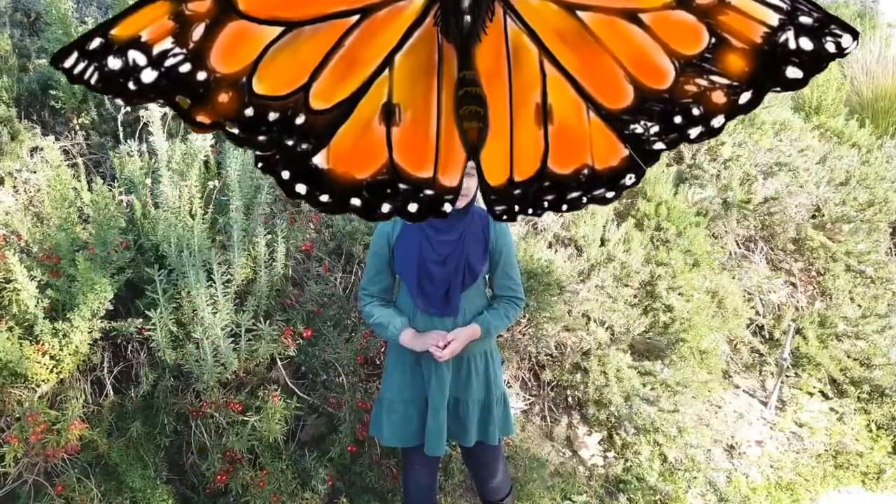Have you ever been outside hiking and seen an orange butterfly with black lacing on the wings and white spots? Well, you've probably seen a monarch butterfly.